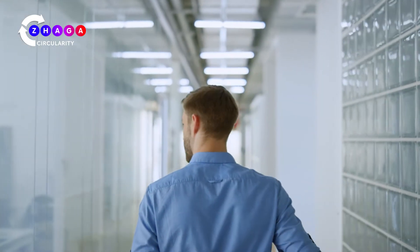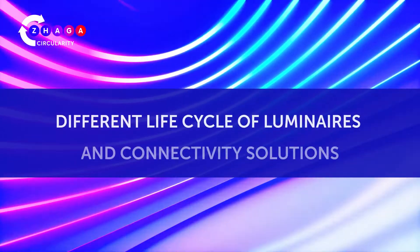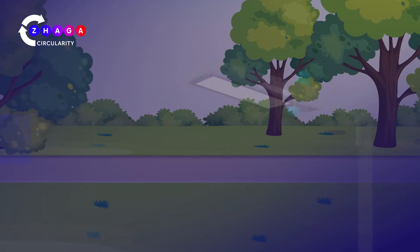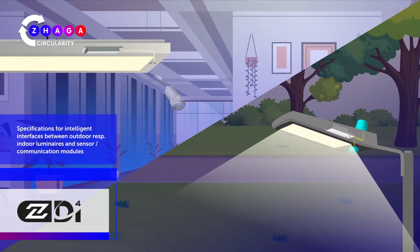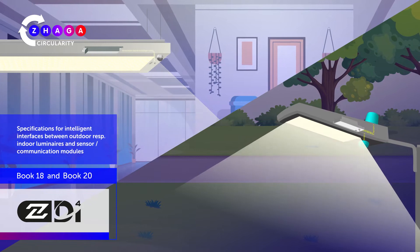What are the problems that need addressing and which solutions does Zaga provide? Let's take a look. Problem: different life cycles of luminaires and connectivity solutions. Zaga solution: specifications for intelligent interfaces between outdoor and indoor luminaires and sensor communication modules — Zaga Book 18 and Book 20.